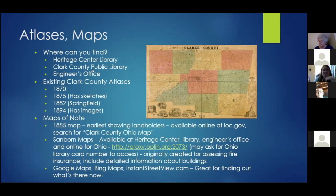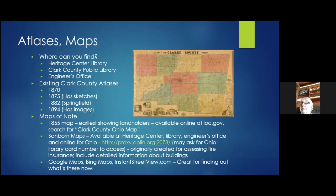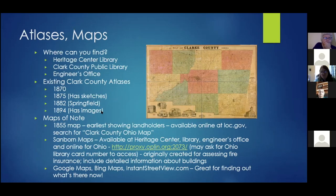Available atlases for Clark County include: the 1870 Atlas; the 1875 Atlas, which features sketches of homes and buildings; the 1882 Atlas covering just the city of Springfield with detailed street-by-street building information; and the 1894 Atlas, the last one available for Clark County, which includes actual photographs of people and places around town.